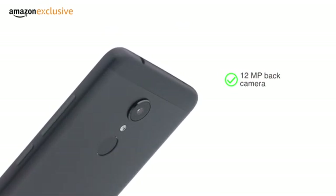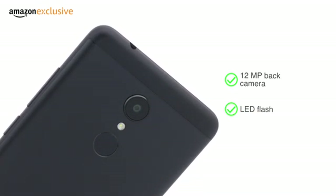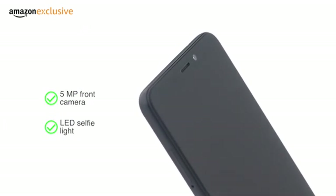It has a 12-megapixel back camera with an LED flash and a large pixel sensor for improved photos even in low light. The 5-megapixel front camera comes with an LED selfie light.